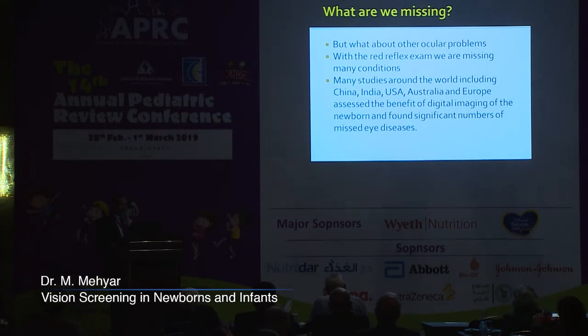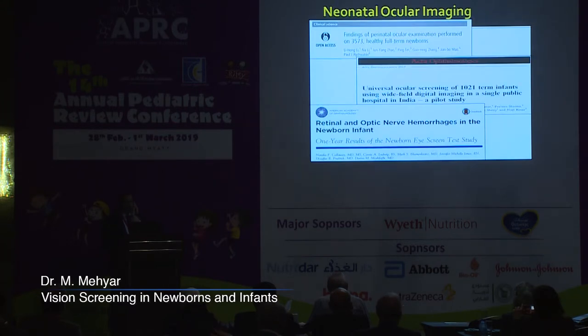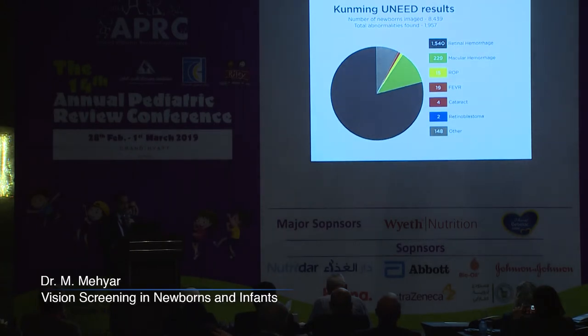For this reason, many studies around the world — including in China, India, the United States, and Australia — assessed the benefit of digital imaging of newborns and found a significant number of missed eye diseases. The first of these is the UNED, the Universal Neonatal Eye Examination Digital study, which showed a high percentage of retinal hemorrhages, macular hemorrhages, and other conditions in infants.